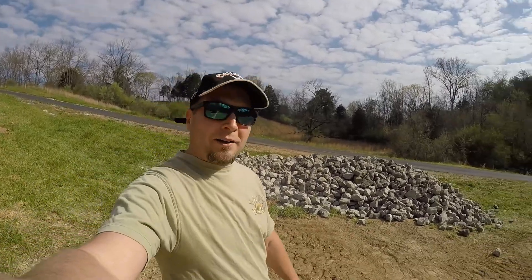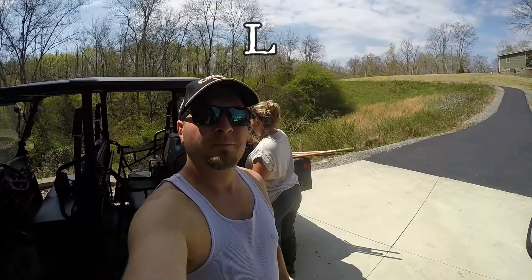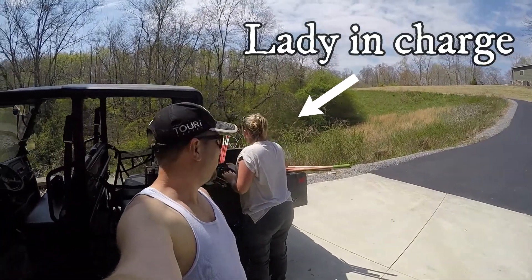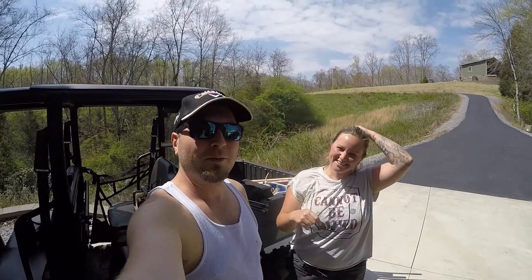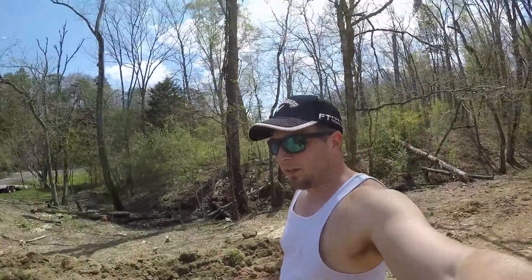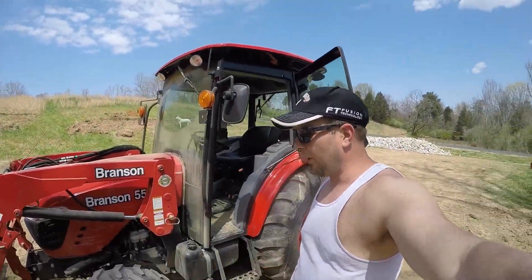Looks like we got us a mess of rock right here — we gotta move it. Nicole's back, say hi! So we're going to go down and start moving some rock and some dirt. We're down at the site and I'm going to hop in Big Red here — it's warmed up and ready to go.